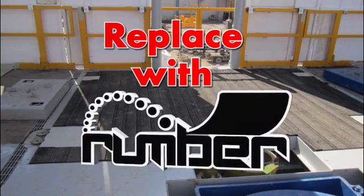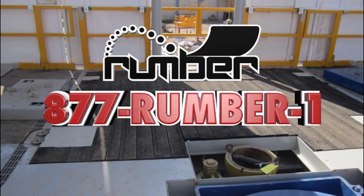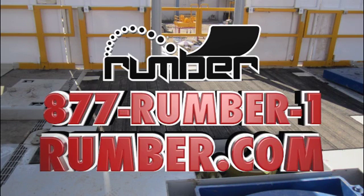For more information on the revolutionary uses of Rumber, call 877-RUMBER-1 today or visit our website at Rumber.com.